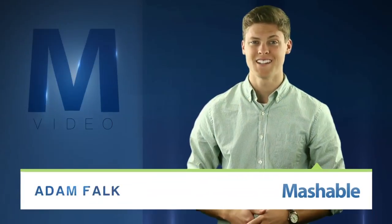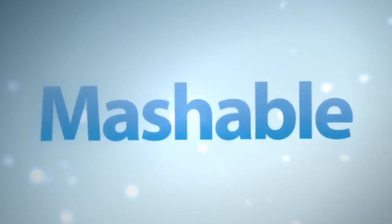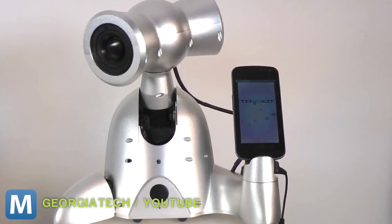Believe what you just saw. That was a dancing, music-playing robot band. The bot is called Shimmy. It's designed to be your personal music buddy.